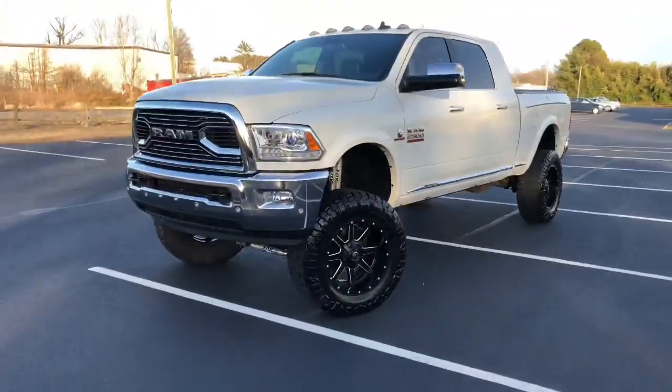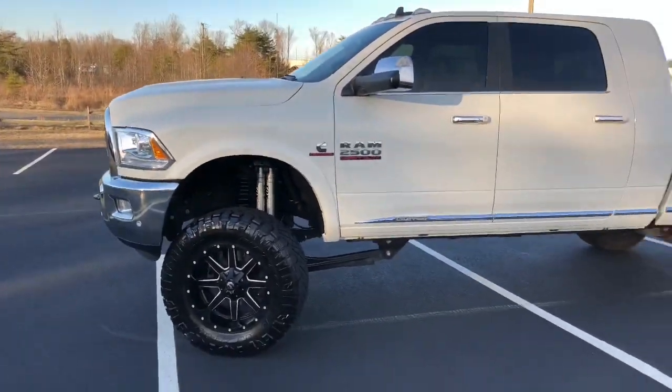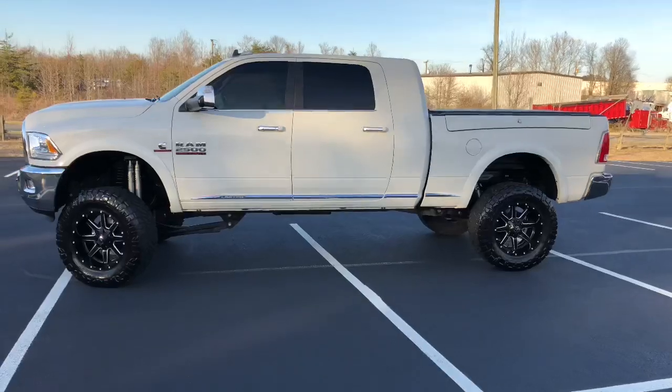I'm going to move quick, so pay close attention. I'm probably going to miss quite a few details and forget to explain some stuff, but I'll go fairly quick because I want to keep this video short for you. This has got a kick ass BDS suspension lift on it. Huge truck — mac daddy of all trucks. Mega cab.